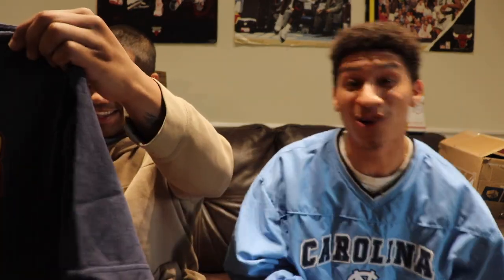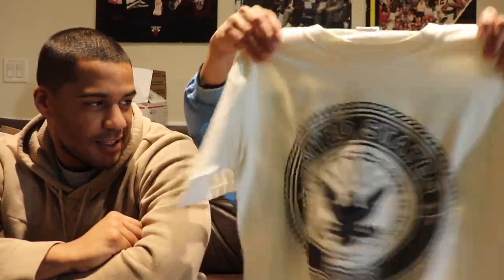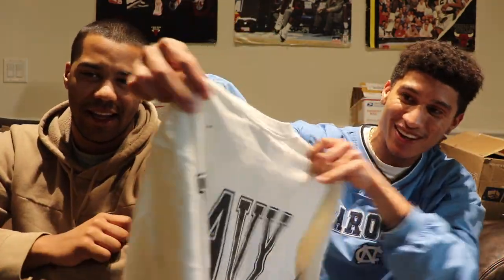Some of this stuff people might laugh at us for, but we just started getting into vintage recently, so if something's a crazy tee and we don't know it, we apologize. Next up is a United States Navy tee — nice colorway, clean. For all you Navy people or if you just like armed services gear, this is a nice little tee.